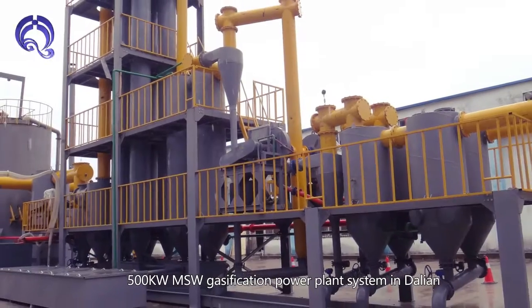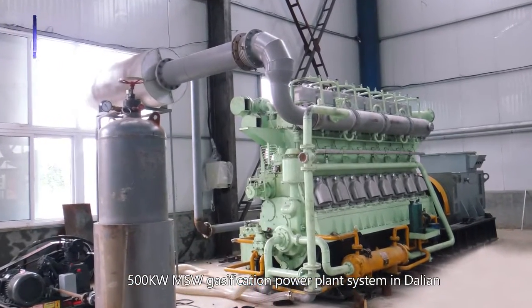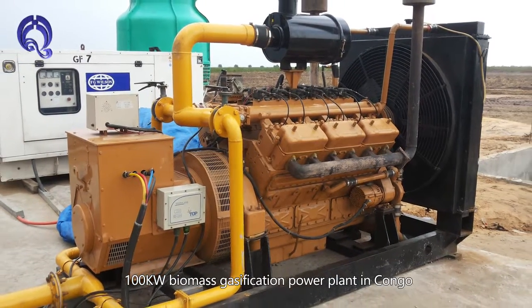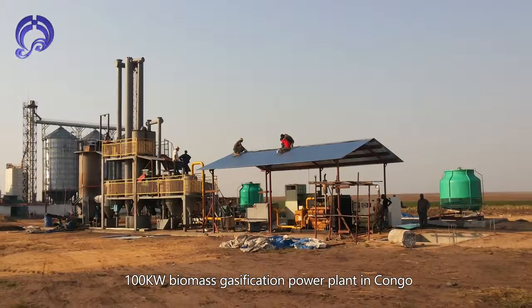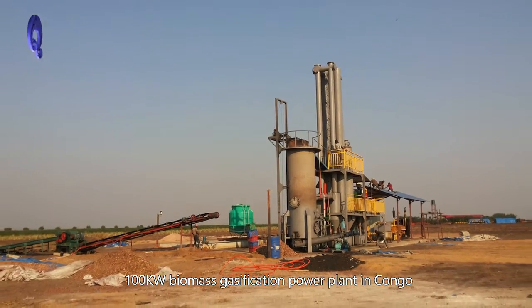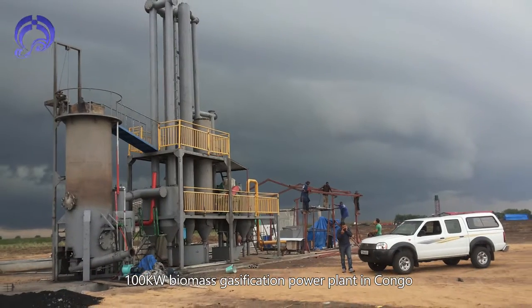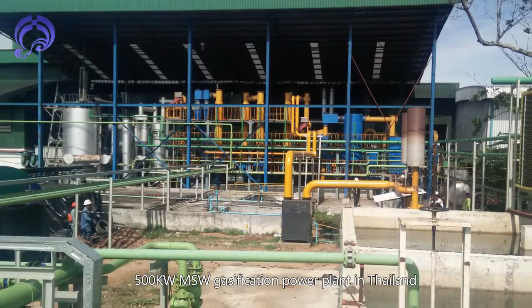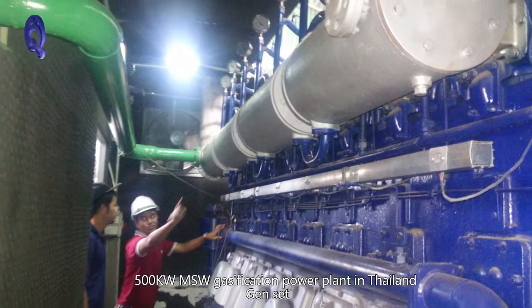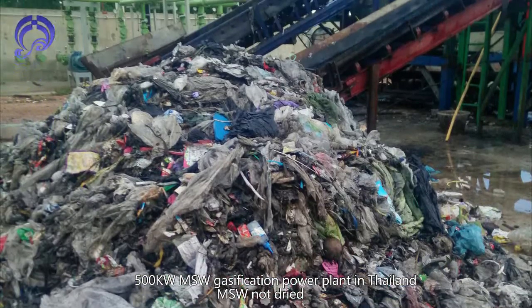Reference installations include a 500 kW MSW gasification power plant system in Dalian, a 100 kW Biomass gasification power plant in Congo, and a 500 kW MSW gasification power plant in Thailand, complete with gen set and combustible gas purification system.